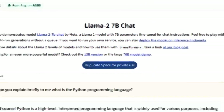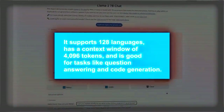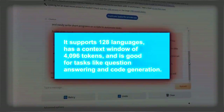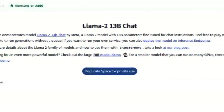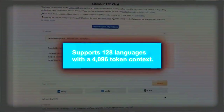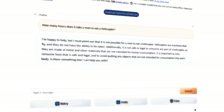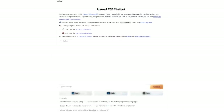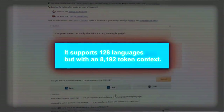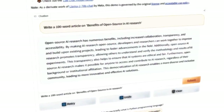Llama 2-7b is small and fast, suitable for most devices. It supports 128 languages, has a context window of 4,096 tokens, and is good for tasks like question answering and code generation. Llama 2-13b is medium-sized, works on devices with average hardware, also supports 128 languages with a 4,096 token context, and is better than the 7b for many tasks. Llama 2-70b is the most powerful but needs high-end devices. It supports 128 languages with an 8,192 token context, and is great for many tasks but might be slow or pricey to use.